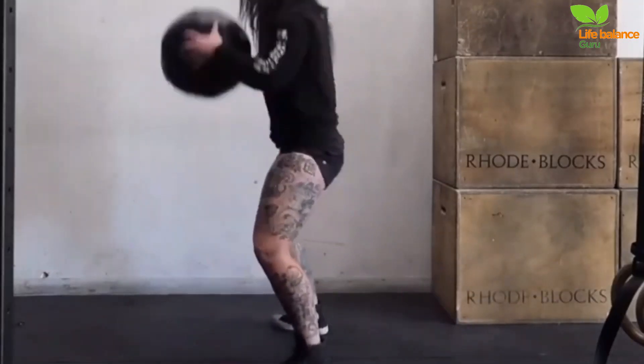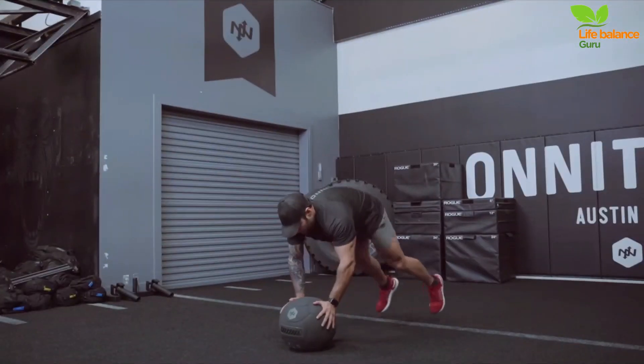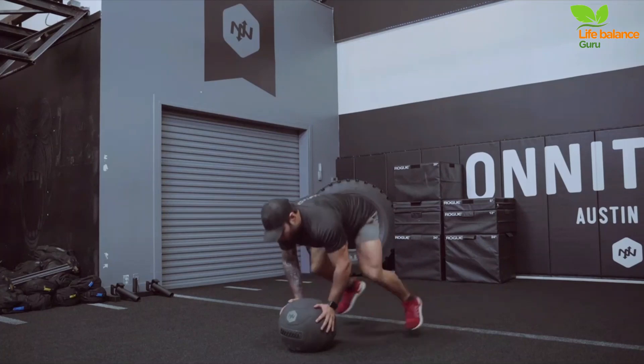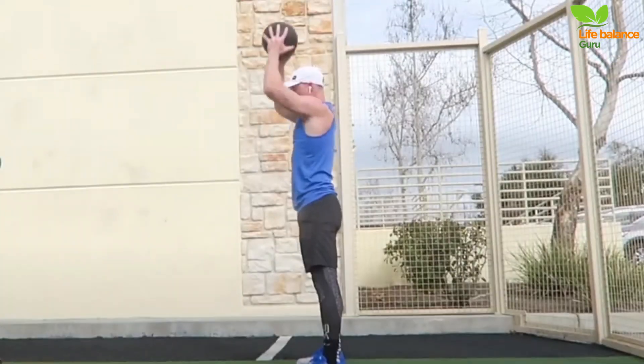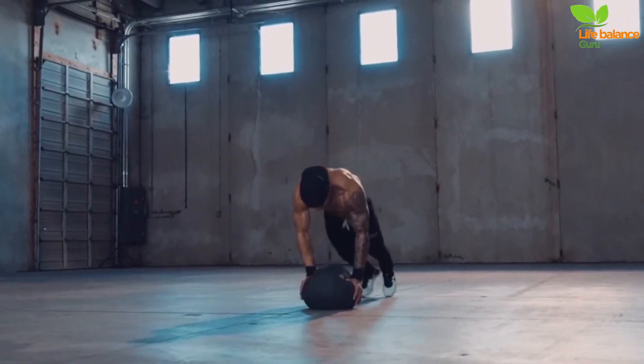Jump your feet back towards your hands, assuming a squatting position. Grab the ball, press it overhead, and extend your body, returning to a standing position. This explosive exercise engages multiple muscle groups, offering a challenging full-body workout.